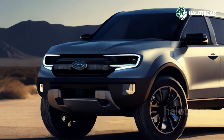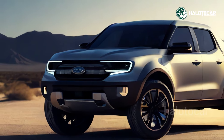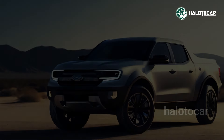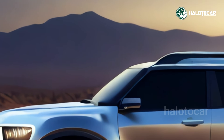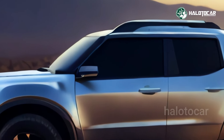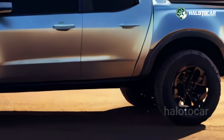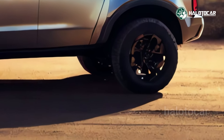While front-wheel drive and a 2.0-liter turbo four-cylinder are the norm, you may upgrade to all-wheel drive or a hybrid powertrain for better gas mileage. The Maverick has a payload capacity of up to 1,500 pounds in its small bed and can tow up to 4,000 pounds when outfitted correctly.